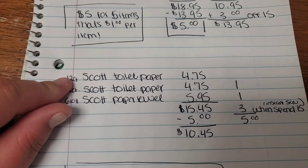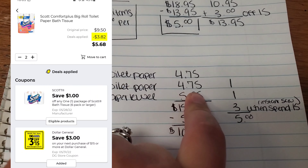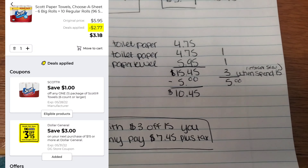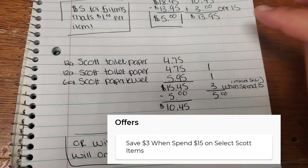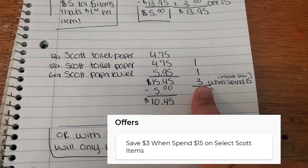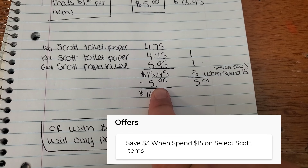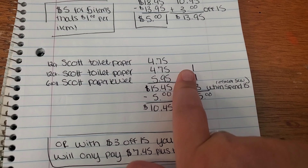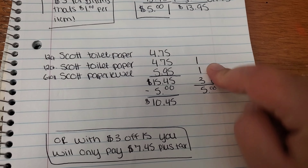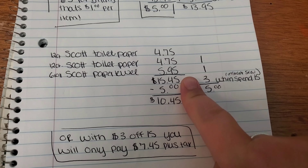Here is our paper deal. You're going to want to pick up the 12-count Scott toilet paper for $4.75, and another 12-count Scott toilet paper for $4.75. Then pick up the six-roll Scott paper towel for $5.95. Your subtotal for two packs of toilet paper and one pack of paper towel is going to be $15.45. They have an offer going on right now on select Scott products — save $3 when you spend $15 on instant savings. We also have a $1 off Scott toilet paper coupon and a $1 off Scott paper towel coupon, for a total of $5 in instant savings and coupons.